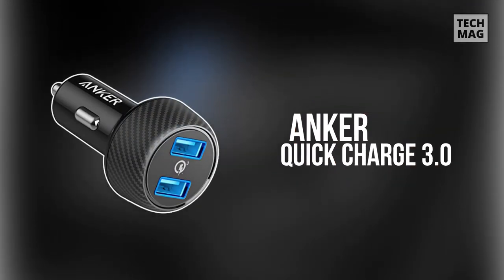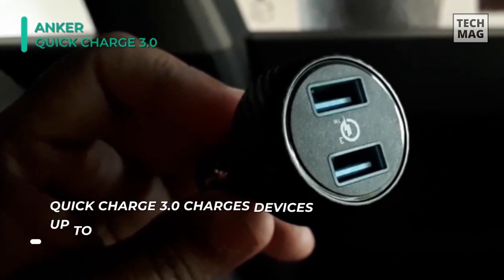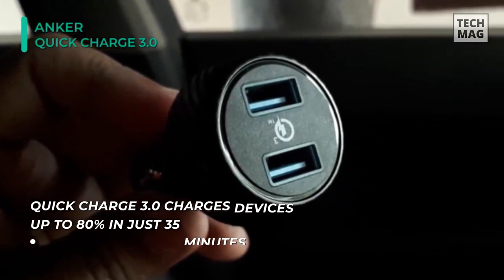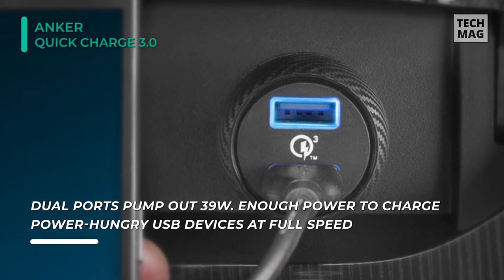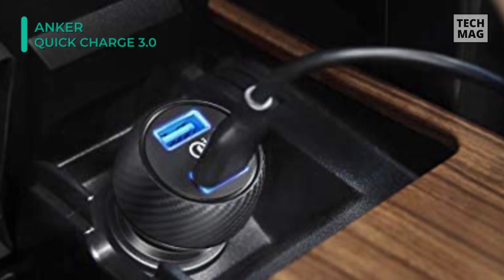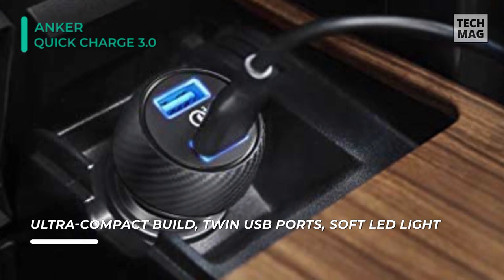Last on the list, we have the Anker Quick Charge 3.0. It charges devices up to 80% in just 35 minutes. Power IQ and voltage boost deliver the fastest possible charge to all non-quick charge devices. The dual ports pump out 39 watts, which offers enough power to charge power-hungry USB devices at full speed. Its soft LED makes it easy to find your ports at night, and the anti-slip carbon fiber mesh grip ensures convenient removal and orientation. Its exclusive multi-protect safety system provides surge protection, temperature control, and more advanced features to ensure total protection for you and your devices.